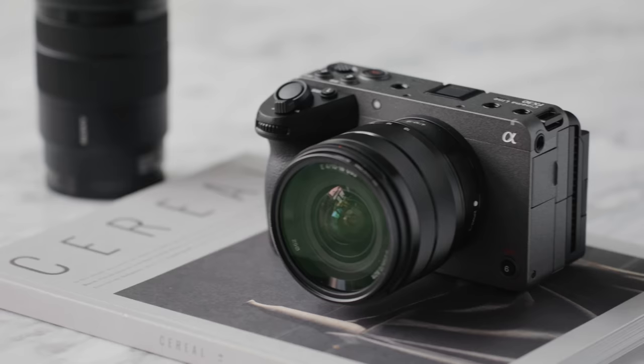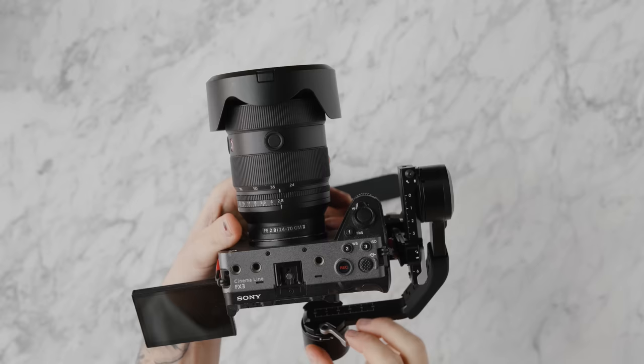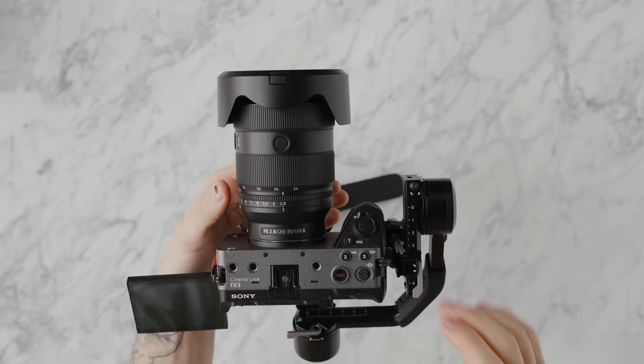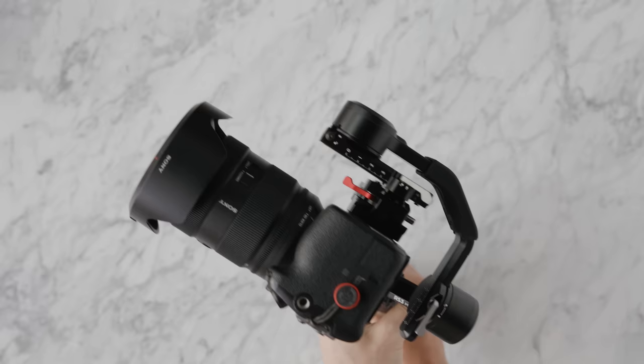The best part about this gimbal is that it's almost half the size of the flagship RS3, which still has a very important presence in the lineup for heavier setups. But if you went ahead and purchased a camera like the Sony FX3, FX30, or a mirrorless setup that is so capable nowadays from a cinema standpoint, you don't exactly need a large gimbal with a very heavy payload.